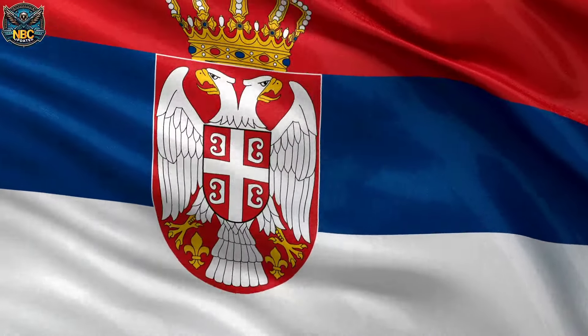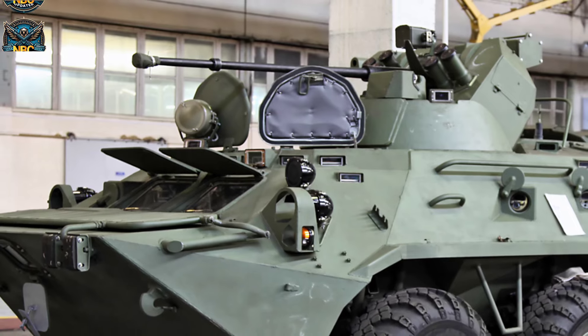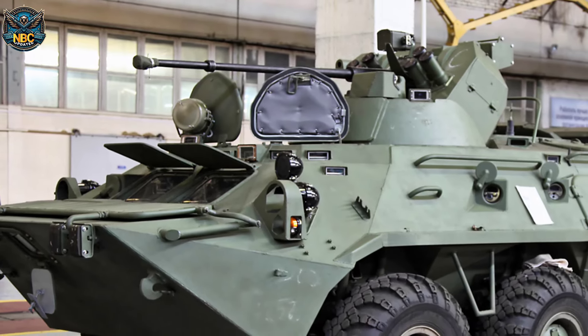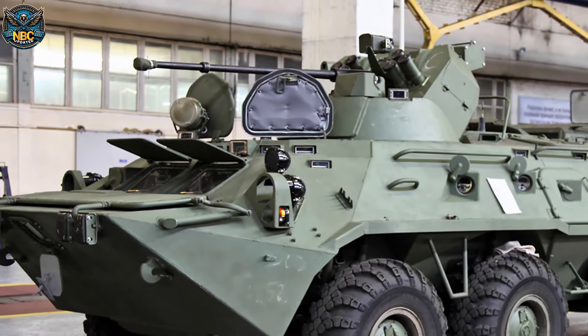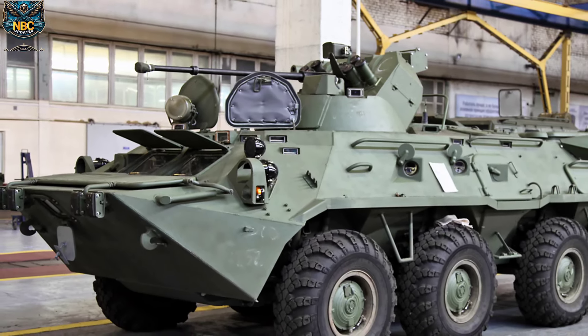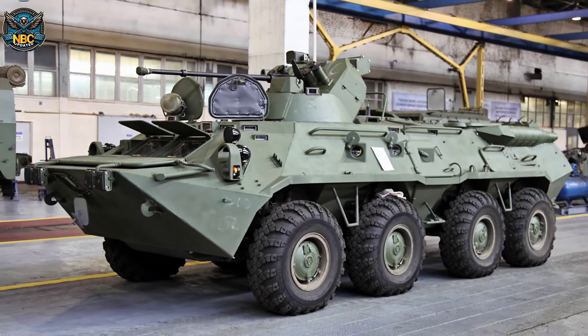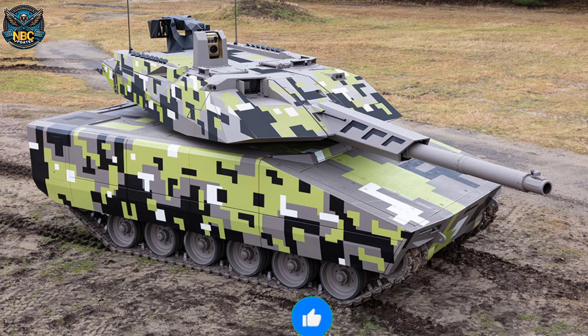Serbia has recently finalised the purchase of 26 BTR-80A armoured infantry fighting vehicles from Hungary, as reported by Serbia Danas. This acquisition comes in the wake of Hungary's decision to phase out these Russian-made vehicles in favour of more modern alternatives, such as the German-manufactured KF-41 Lynx IFVs.